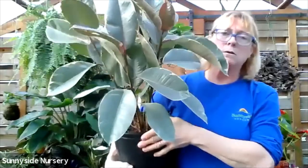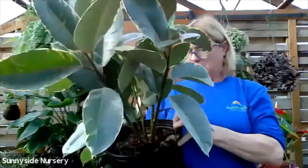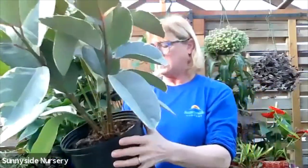Let dry completely out, indirect bright light. This is ficus elastica tennecke.